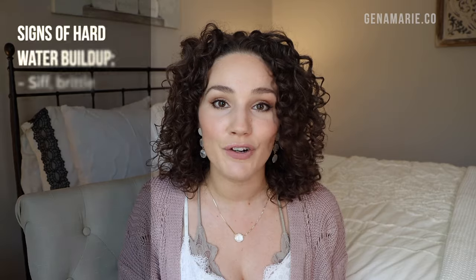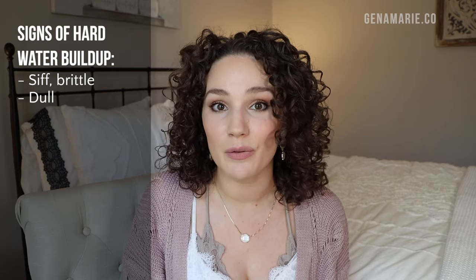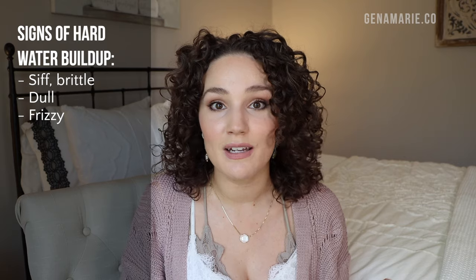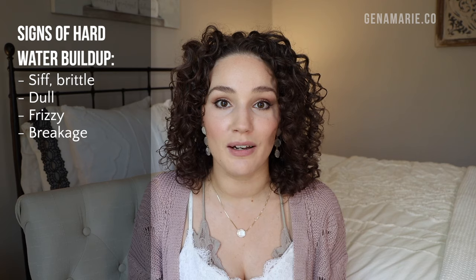Here are some of the signs of hard water buildup in your hair. The first is the way that it feels — it might feel stiff and brittle and just really unmanageable. It might also appear more dull, lacking shine and vibrancy, and it can appear very frizzy. Because of this stiff unmanageable feeling, you might also experience more breakage and it's just overall really hard to manage.